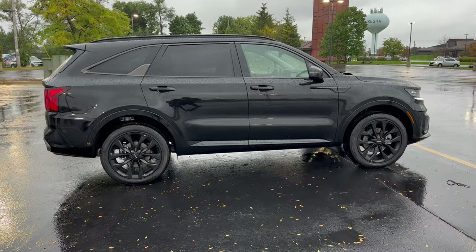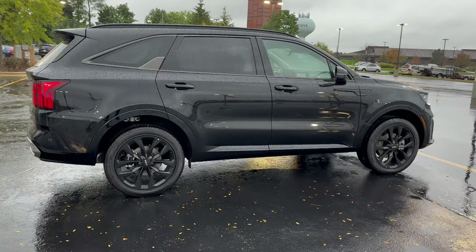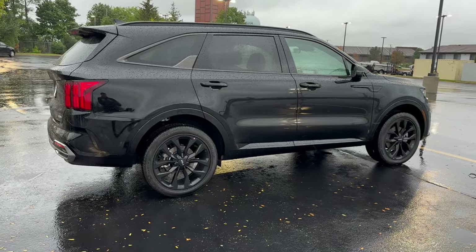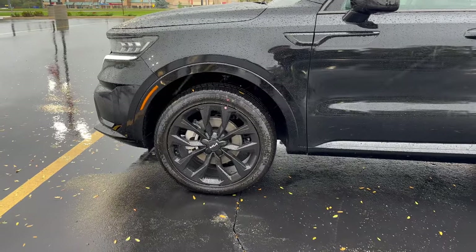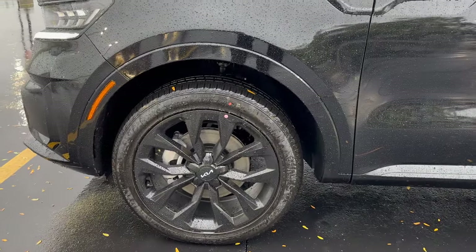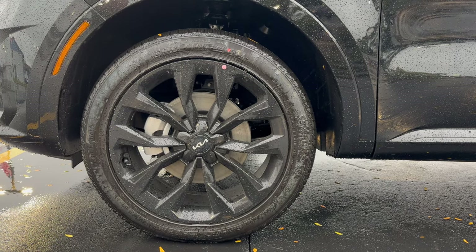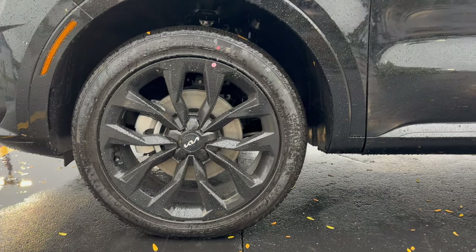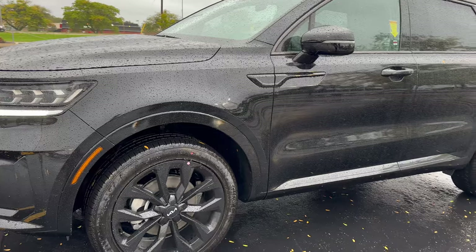This is a Sorento, so it does have third-row seating. It is a family vehicle, but it also has that really sporty look and off-roading type look that really helps it stand out. For the wheels, we got 20-inch gloss black alloy wheels. That's what gives it that complete package — those black rims mixed with the black exterior color is what most people really love about this vehicle.